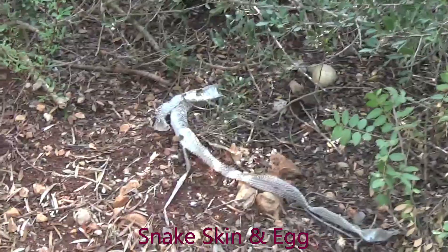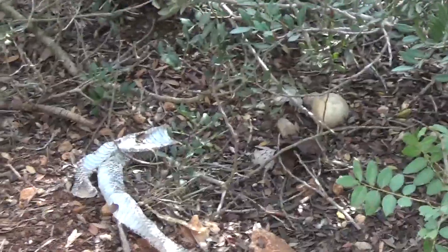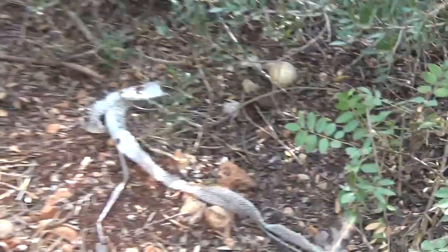Hi guys, welcome back to the Pirate Pat channel. Pirate Rio just spotted an even bigger snakeskin down there and what we think might be an egg, so I'm just going to go and have a quick look over there.